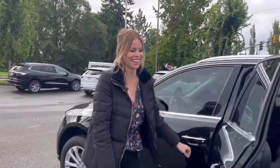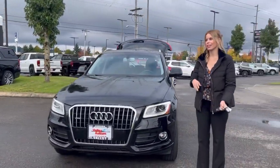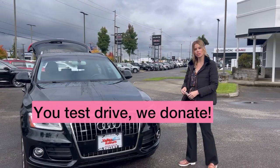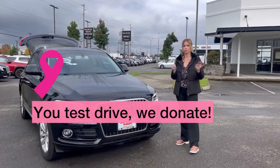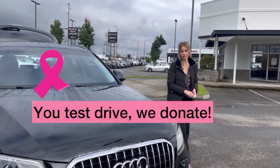This is my new favorite. Make sure you come down and at least take a test drive. We are donating $10 for every test drive towards breast cancer awareness. We have a great local group we work with — they're amazing and do amazing things.